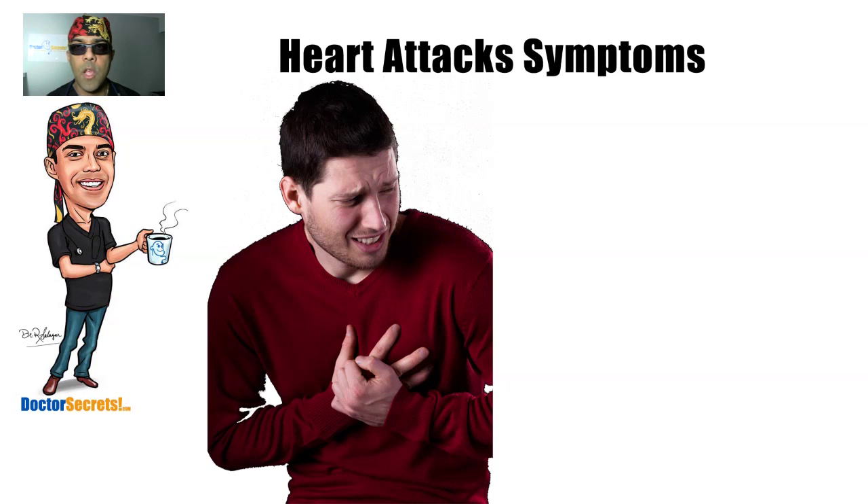The doctor is in. Hi guys, it's Dr. Sal from drsecrets.com. Thank you so much for joining in today. We're going to take a look at heart attack symptoms. A heart attack is also known as a myocardial infarction. In this section I'm going to explain the symptoms if you think that you or someone you know is having a heart attack, and also what you should do if you suspect someone is having a heart attack.